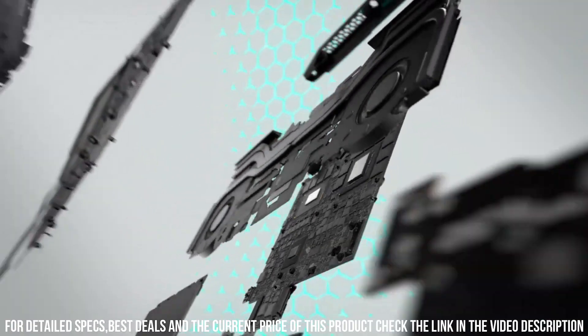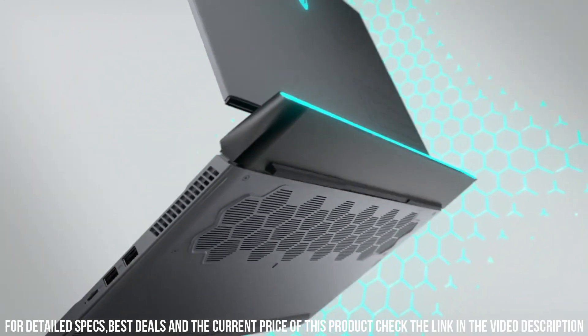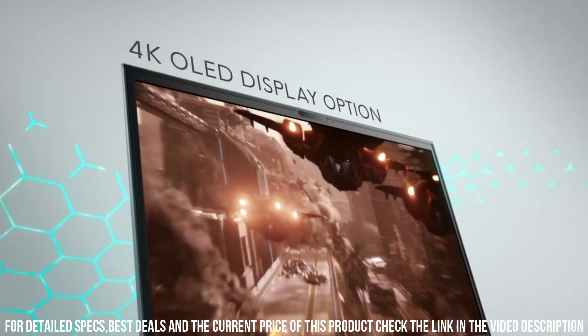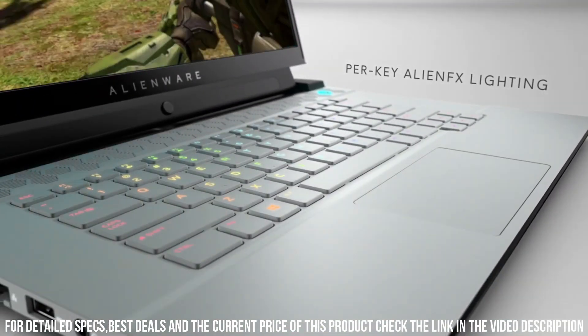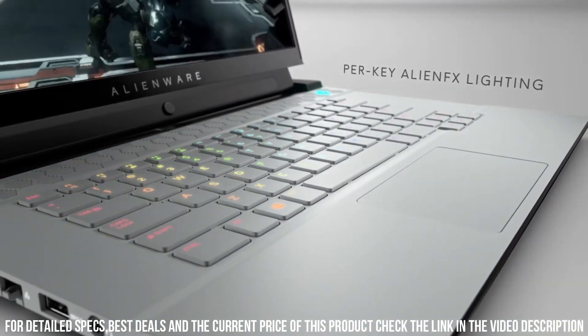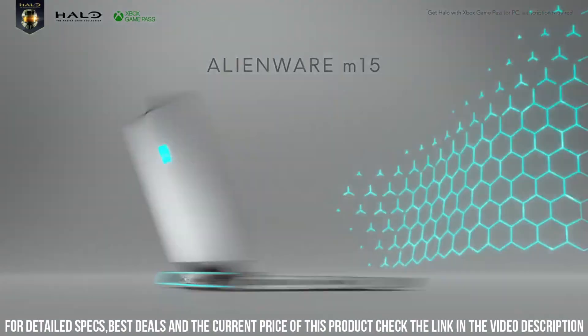The advanced cooling technology ensures efficient heat dissipation, allowing for uninterrupted gaming sessions. The customizable AlienFX RGB lighting adds a touch of personalization to your gaming setup. With its slim and lightweight form factor,